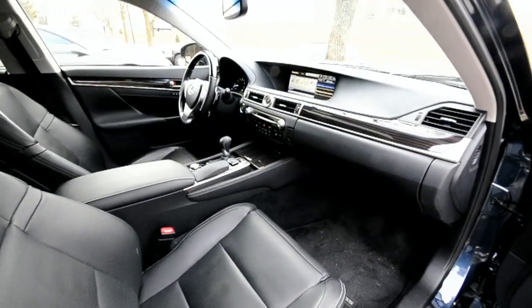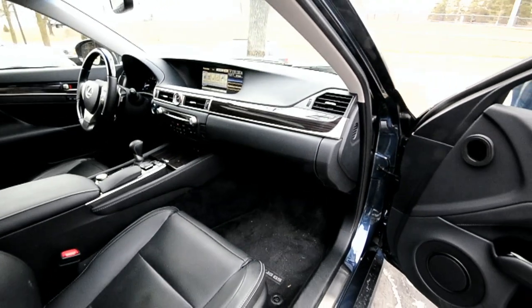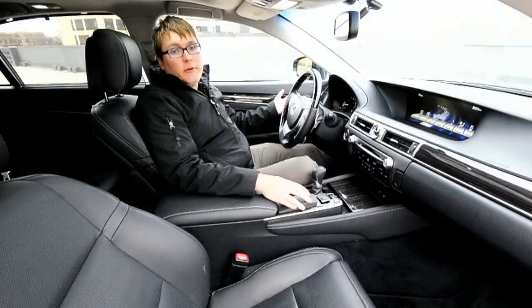All of these audio sources sounded great on the standard 12-speaker audio system; however, we wish we could have had the 17-speaker Mark Levinson system.